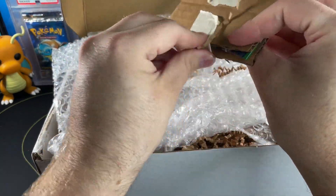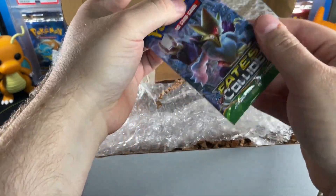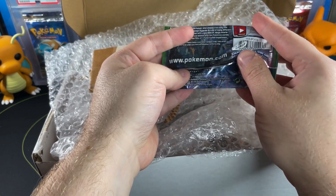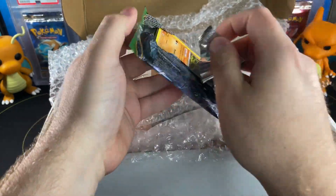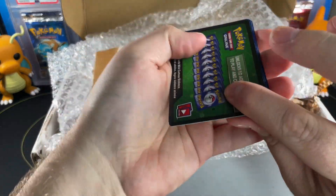What could this be? Looks like a little pack — and this is all Fates Collide! That's actually pretty good. This is from 2016. I was not expecting a Fates Collide pack in here, to be honest.